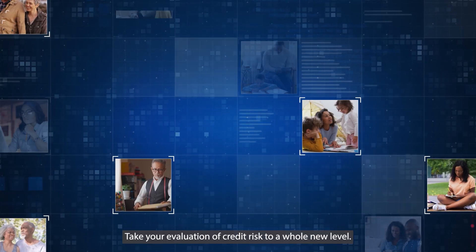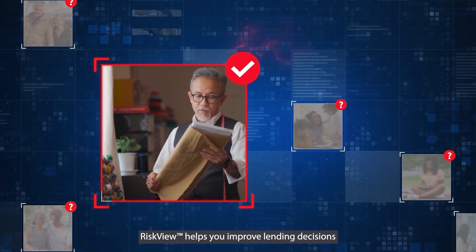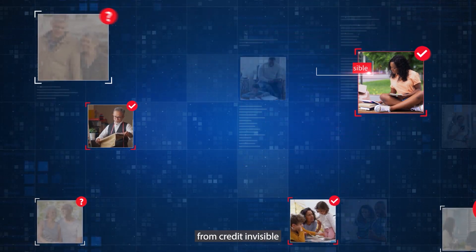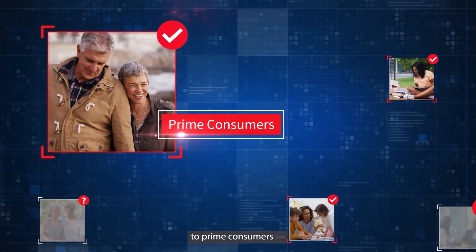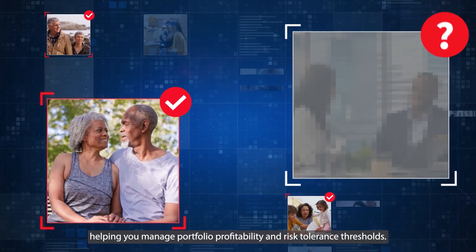Take your evaluation of credit risk to a whole new level. RiskView helps you improve lending decisions across every consumer segment — from credit invisible to prime consumers — helping you manage portfolio profitability and risk tolerance thresholds.